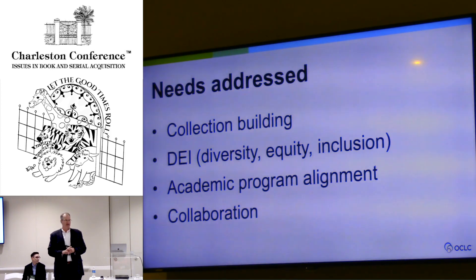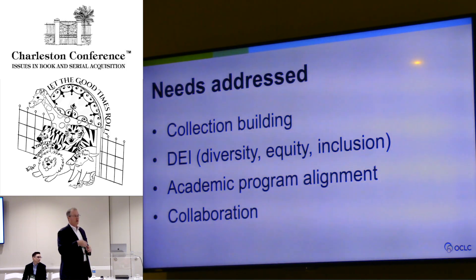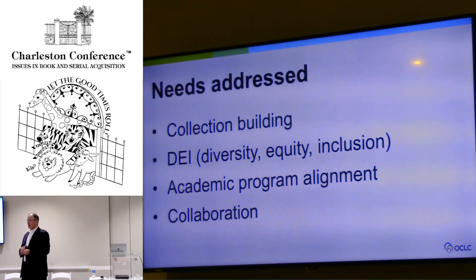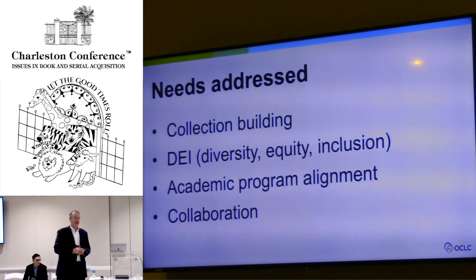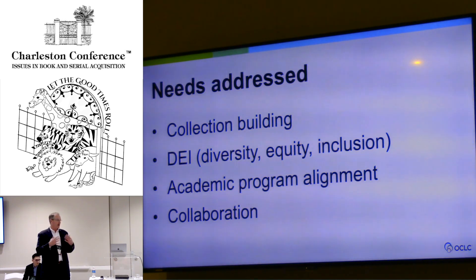Today we'll talk about four different needs that Choreo Insights addresses. The first is collection building — what do you want your collection to look like in the future, and how does it compare to some of your peers or competitors in the academic space? Second is diversity, equity, and inclusion. We're partnering with SCELC right now to use Choreo Insights to compare the collections of SCELC member libraries to those of HBCUs and other libraries, to see where there are opportunities and gaps in collections from a diversity standpoint.